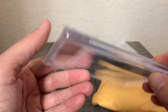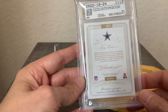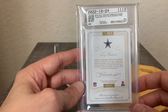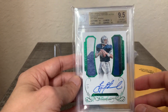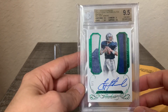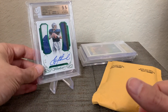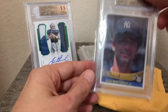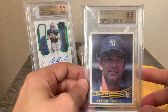The good thing is that all these patches are game-used, game-worn, so pretty good value for what you can get out of these cards of the Hall of Famers. This is the Troy Aikman serial numbered out of five.